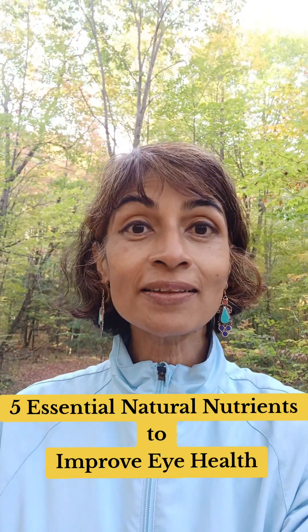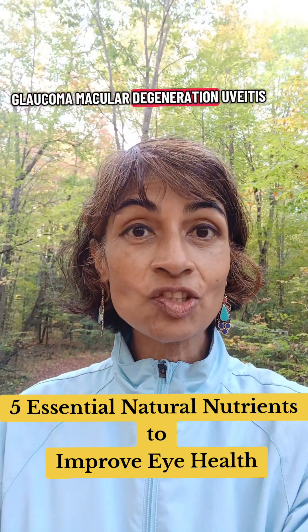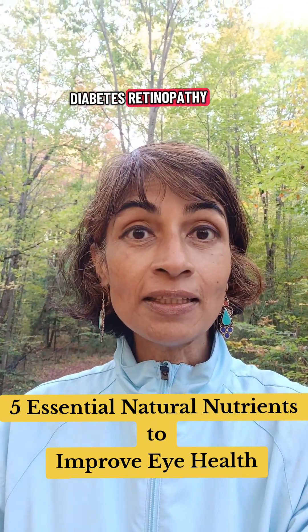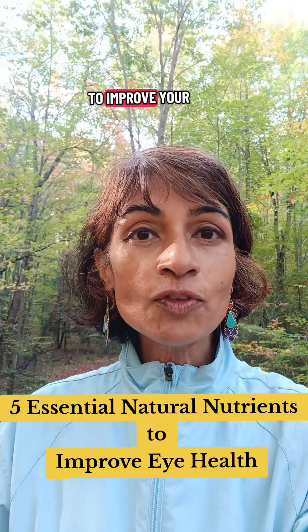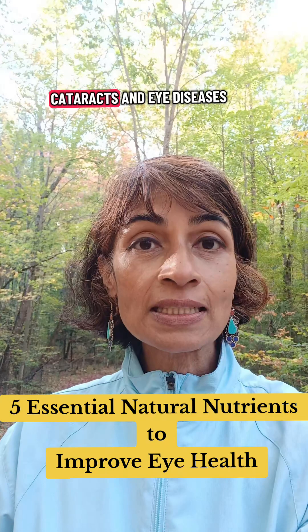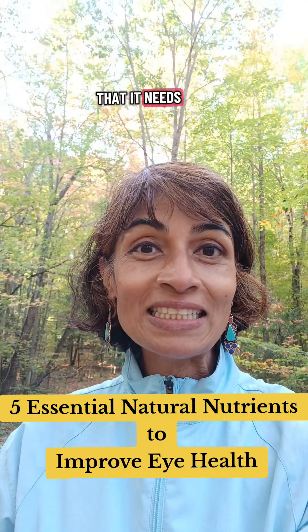Eyes are the window to your health. If you have glaucoma, macular degeneration, uveitis, diabetes, retinopathy, and you want to improve your eye health or even prevent yourself from having cataracts and eye diseases, we need to give the eyes the essential nutrients that it needs.